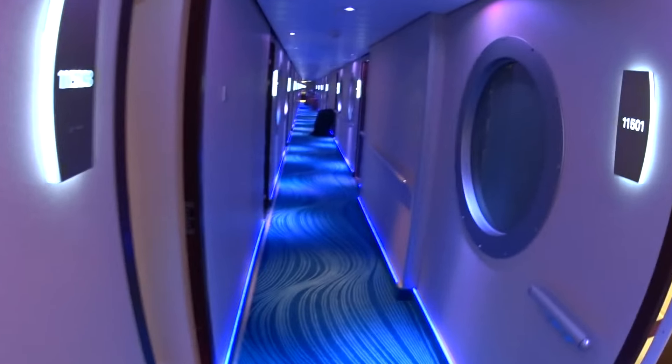Cardio room over here with tons of treadmills and bikes. This is the spinning room. Looks like the kickboxing and cardio room on board the Getaway here. And the MMA punching machine — there we go.